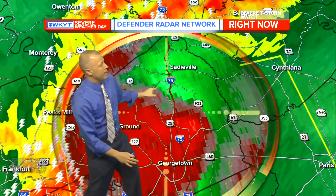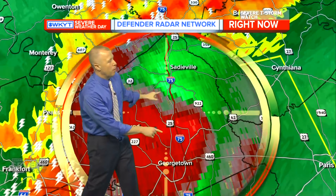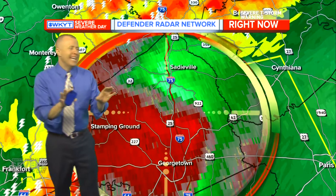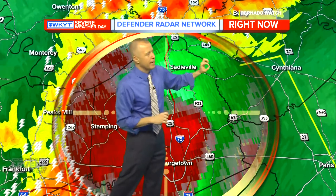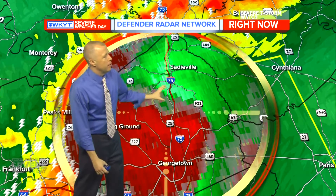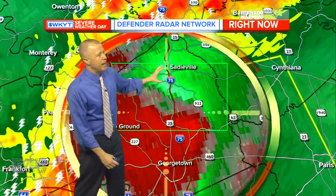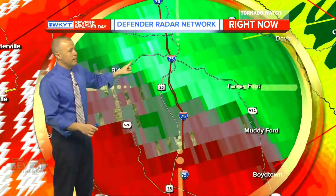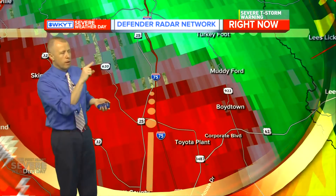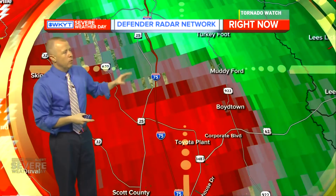Looking at the area between Sadieville and not too far from the Toyota plant — a lot of this rotation is just north of Georgetown, north of the Toyota plant, and north of Scott County High School. Folks in Sadieville, get to your storm shelter immediately. This tornado warning does not include Cynthiana. On the northern side of this bow, near the muddy Ford area, Boyd Town, Turkey Foot, we're getting greens and reds up against one another — that's where you can get a little tornado to spin up, tracking those 70 mile-an-hour winds.